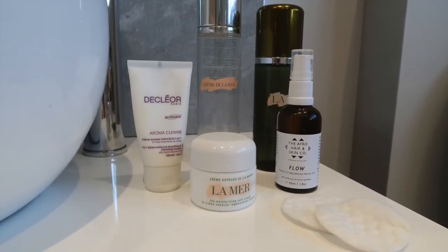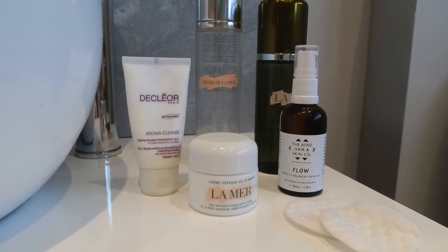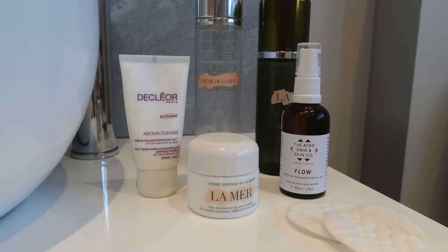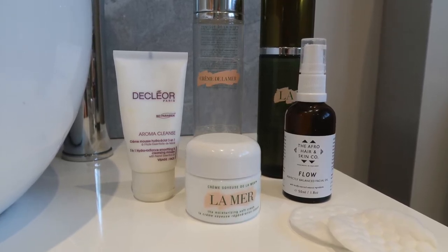Here we have the products that I use today. I use a Decleor Aroma Cleanse cleanser. I then follow with Crème de la Mer — I use a specialist treatment from La Mer, a face oil, and then the moisturiser.